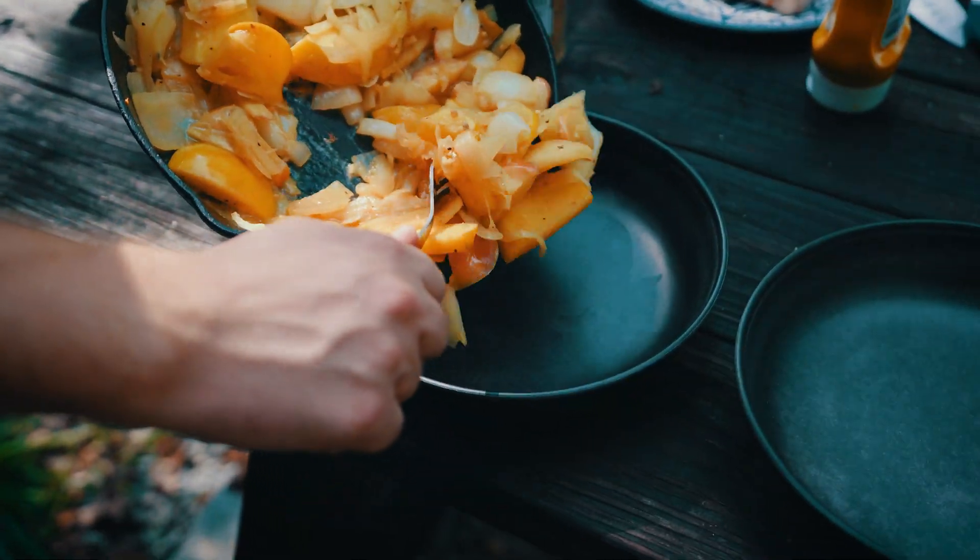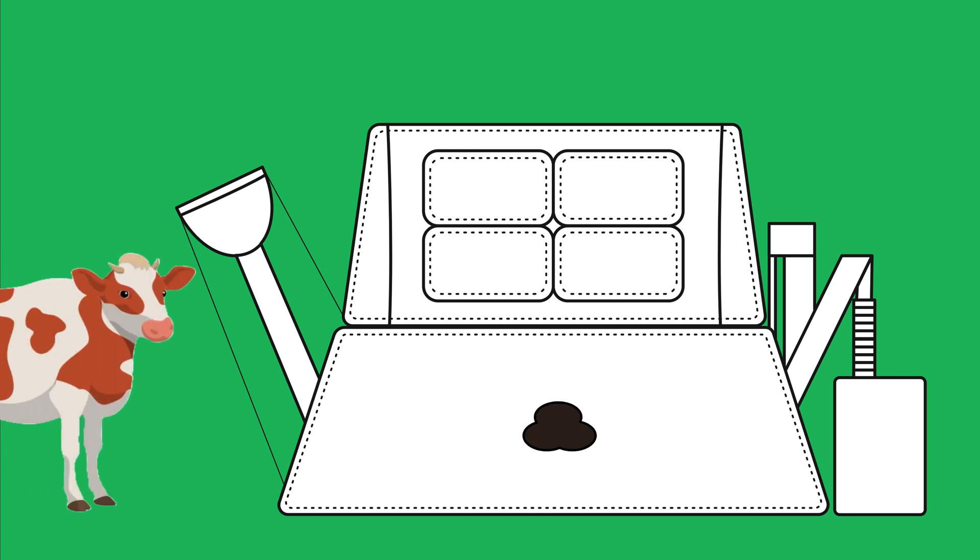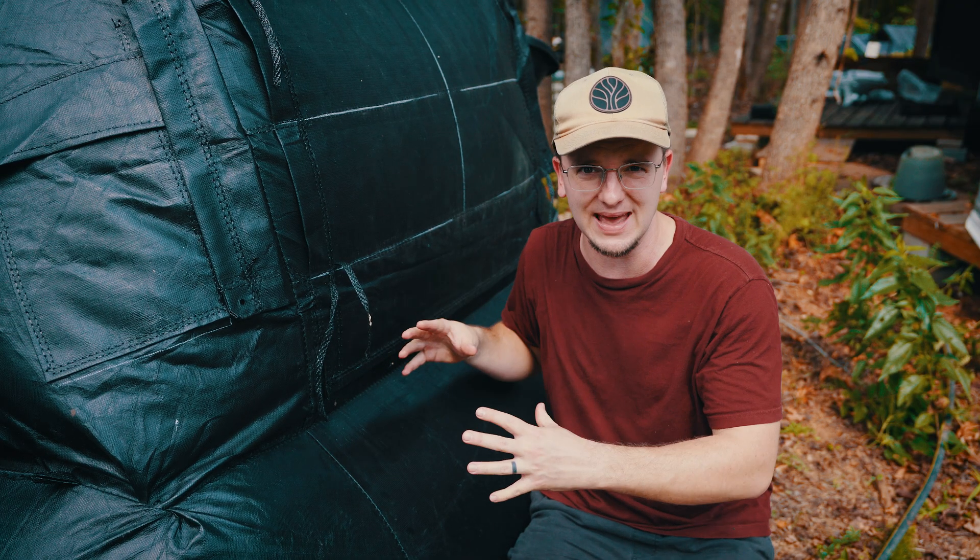Let's get this methane digester fired up. We'll explain the process and then we'll get cooking on today's meal of pork chops, apples, and onions. It takes a one-time activation of animal manure — specifically herbivore — to get the methanogens working to produce methane gas.